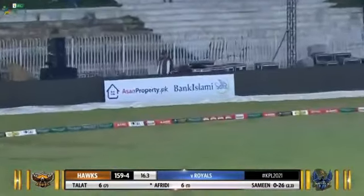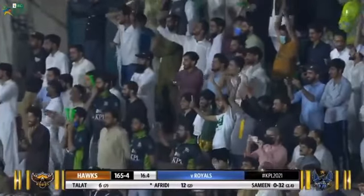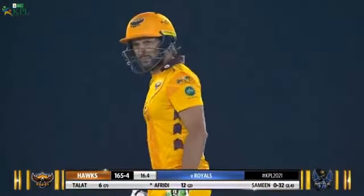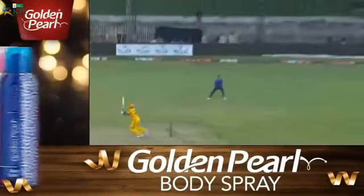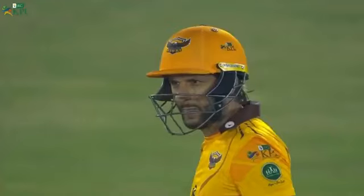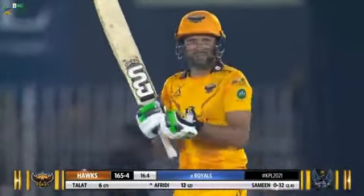He's hit that one behind the point this time around. He was again shuffling across but it was bowled wide — just opening the face, he's got enough power on it, hitting it to the extremes of the ground. First six over square leg and this time through the point region. Shahid Afridi making use of the whole ground — just look how deep he went into the crease, using the bounce and pace over point for six runs.